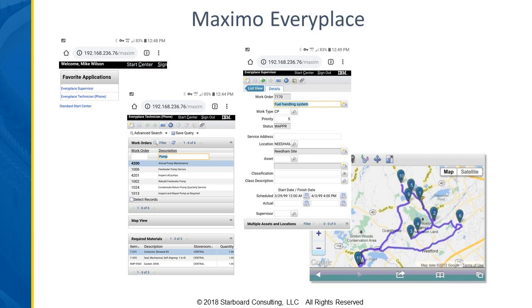A few notes about the EveryPlace application: if you've seen the new 7.6.1 skin for Maximo, it's got a different look and feel. Those have not been applied to the newest version of EveryPlace, so they do still look like the prior versions of 7.6, which gives you a little bit different look and feel.